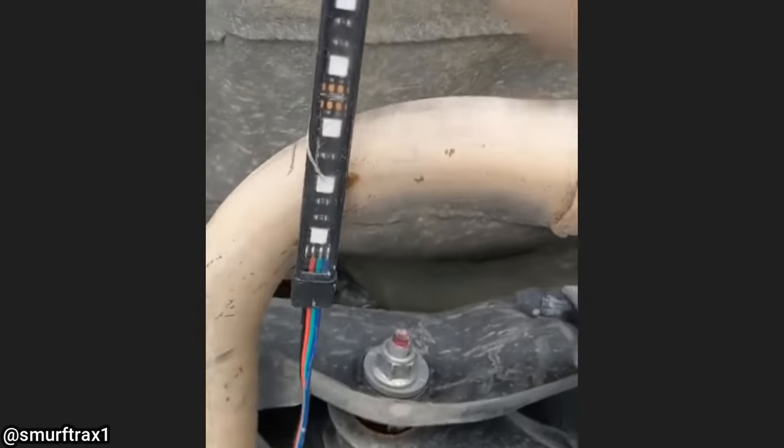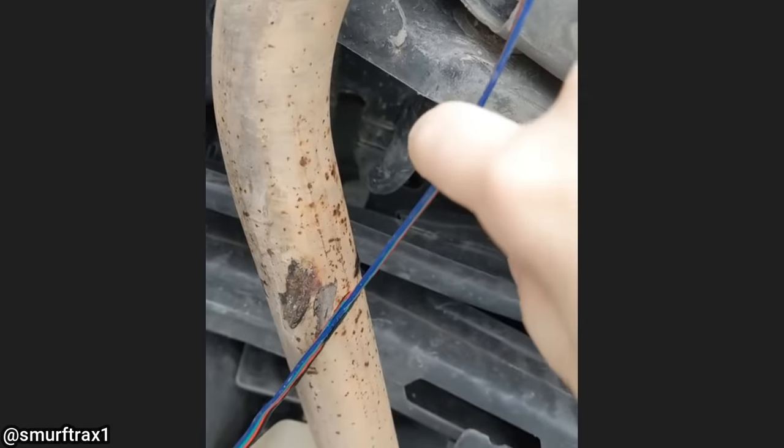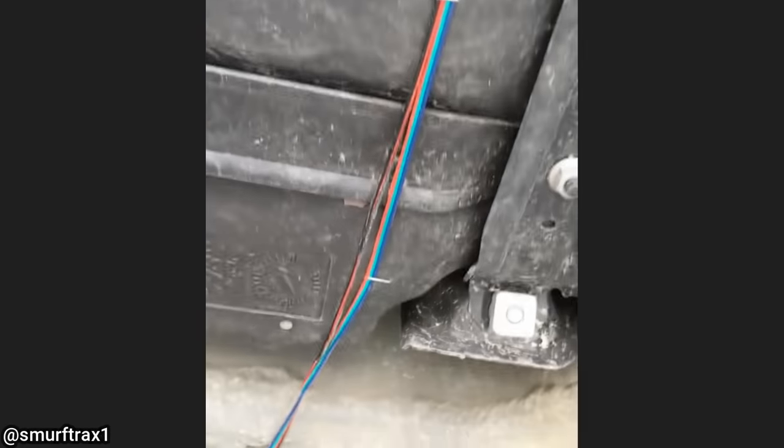This vehicle came in for an oil change and the technician noticed an interesting LED light installation. Whoever installed it used staples to staple it to the fuel tank and heat shields, and used zip ties to attach the wires to the lower control arm.